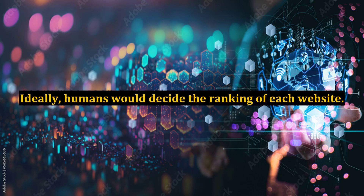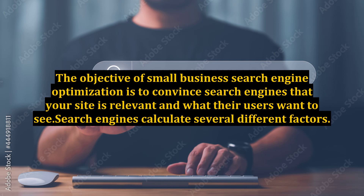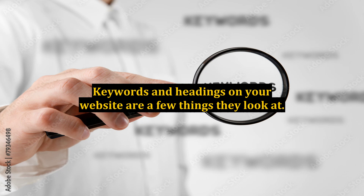Ideally, humans would decide the ranking of each website. However, the way it really works is search engine spiders analyze websites to determine how useful they are in connection with certain keywords. The objective of small business search engine optimization is to convince search engines that your site is relevant and what their users want to see. Search engines calculate several different factors, and keywords and headings on your website are a few things they look at.